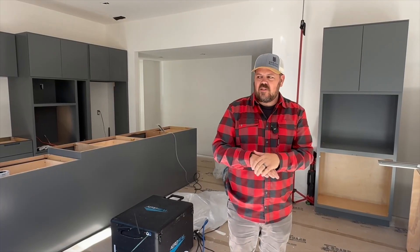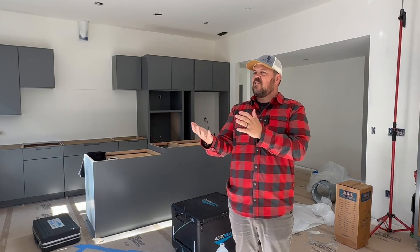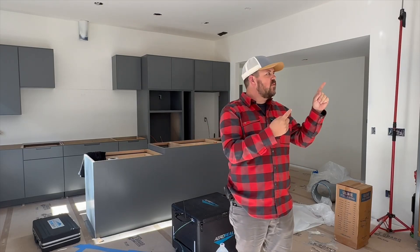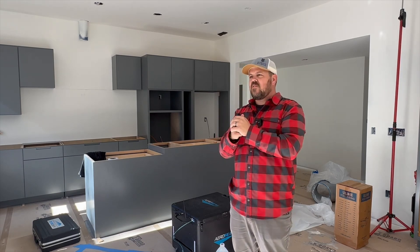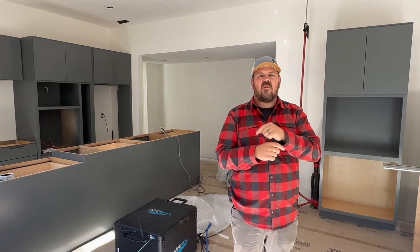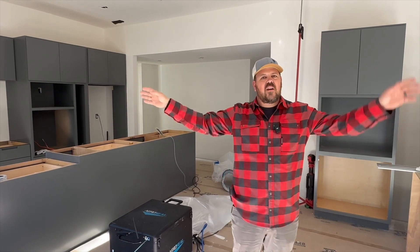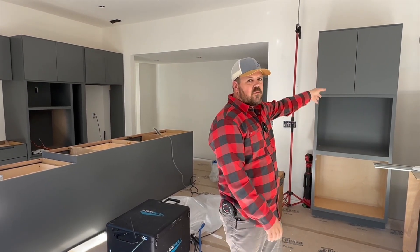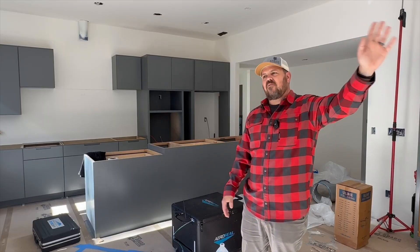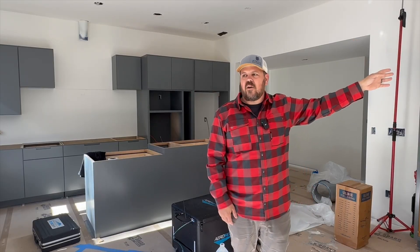We are at our redo house. This is 1,700 square feet, slab on grade. We have three ductless high wall mini splits. We have a three bedroom house — essentially a bedroom on one end, a bedroom on the other end, and offices and a primary suite behind this wall.